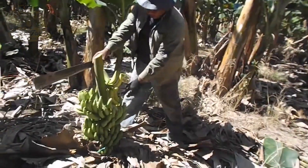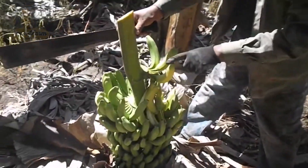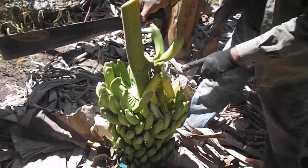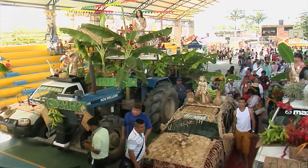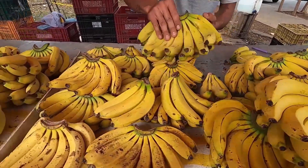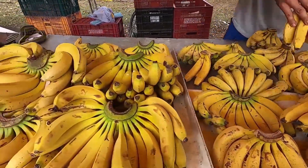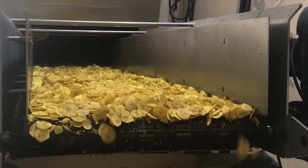Thai bananas are known for their sweet and delicious taste and are a common ingredient in street food, being transformed into many unique dishes that give both locals and tourists a special culinary experience. Now imagine holding a bunch of perfectly ripe golden bananas, each one plump and ready to be eaten. You just can't wait to take a bite, right?